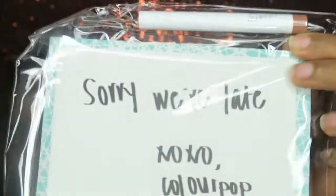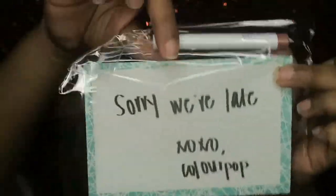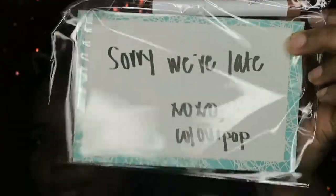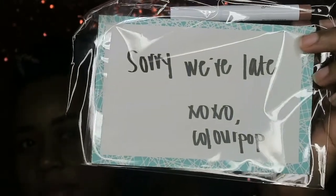But once I opened the box, they had this really cute letter inside. It says, 'Sorry we're late, XOXO ColourPop,' and they gave me a free Licky Pencil. That was cute — that made me smile. They didn't ignore the issue, and it just put a smile on my face.